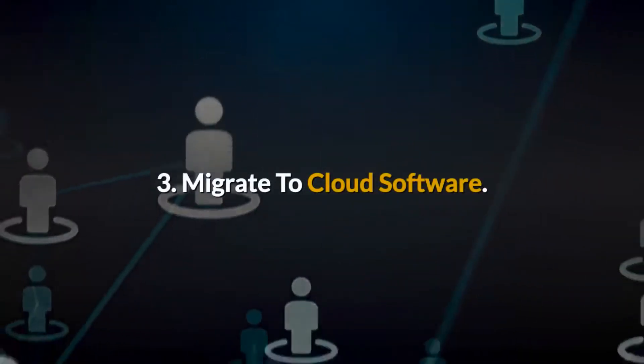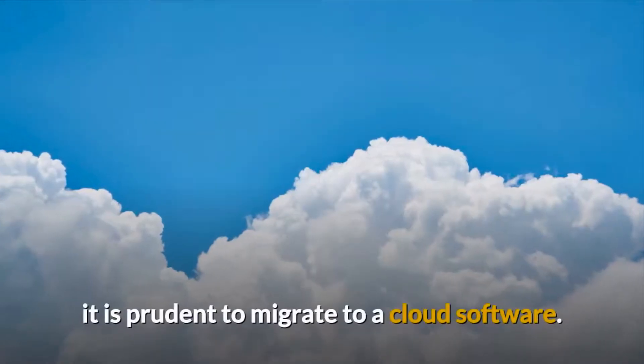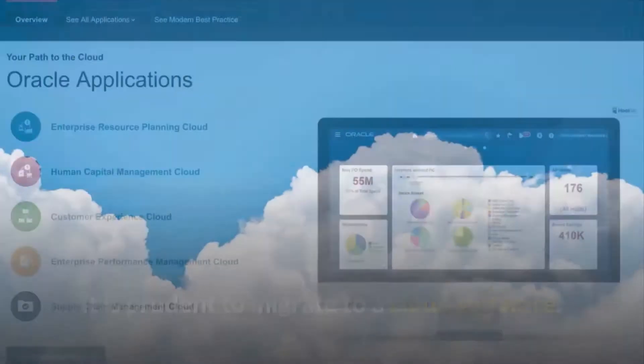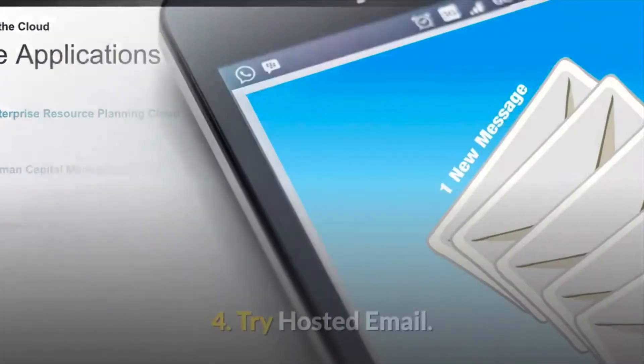Tip 3: Migrate to cloud software. For small and medium-sized companies, it is prudent to migrate to cloud software. A cloud ERP solution is a good option for managing all your systems.